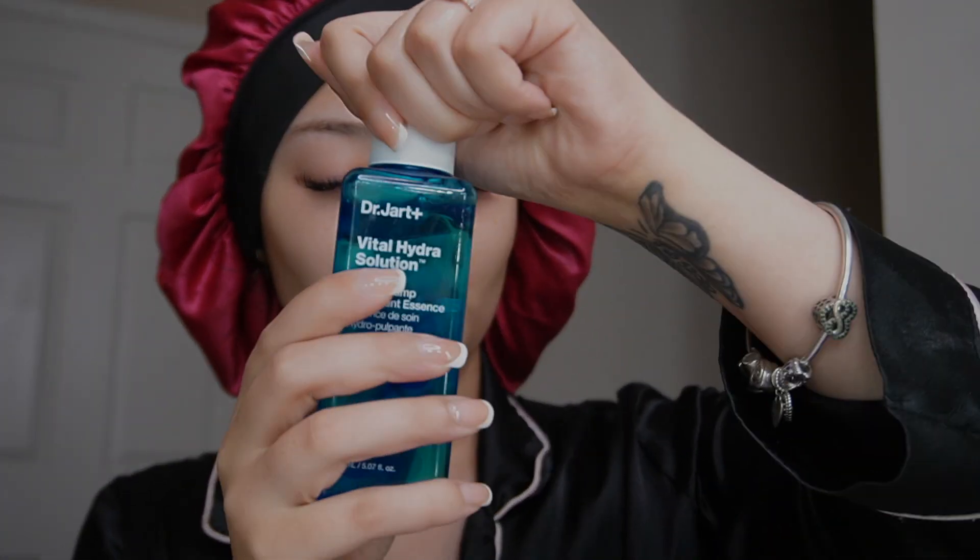This isn't really part of the shower routine, but I'll show a little bit of my skincare. This is from Dr. Jart — it's their hydrating toner. She's definitely that girl; it makes my skin really plump and I love her.